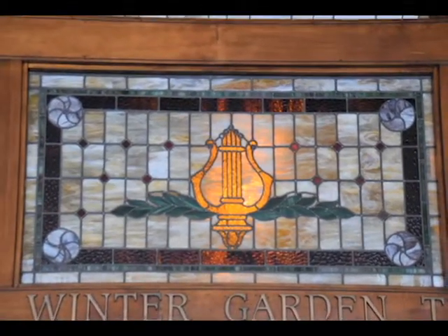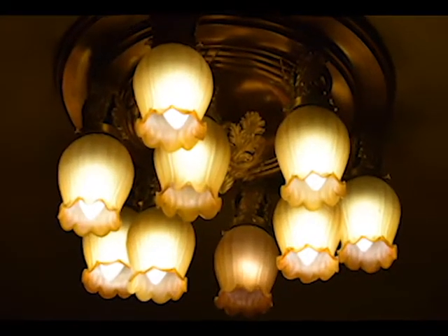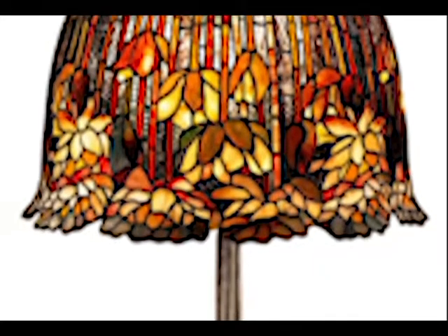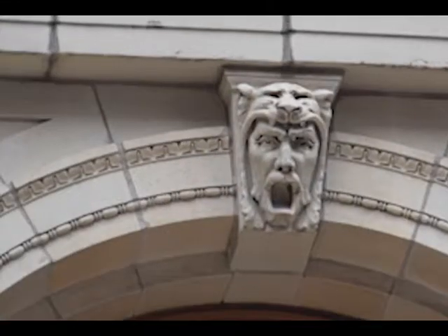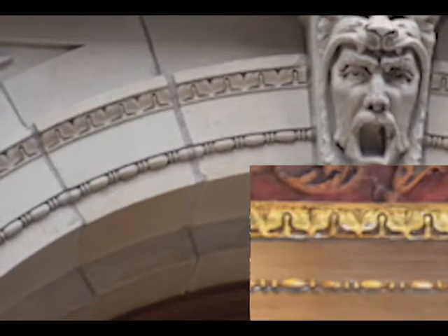The stained glass on the doors and the chandelier that will later be seen in the Winter Garden Theatre level are similar to this water lily table lamp designed by Clara Driscoll and a group of women during the development of Art Nouveau. Take a look at this detail that was repeated from around the window arch to the ceiling of the entrance.